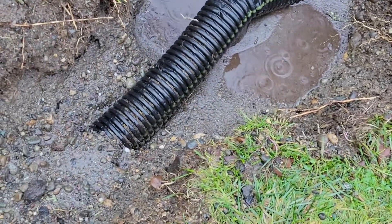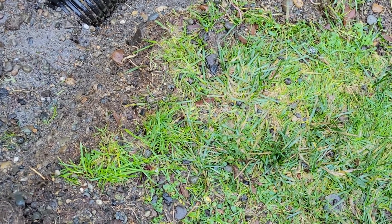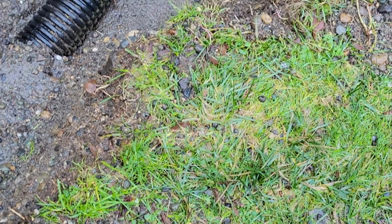Hardly any water here. There was some water seeping around the pipe, but it's not even doing that today.